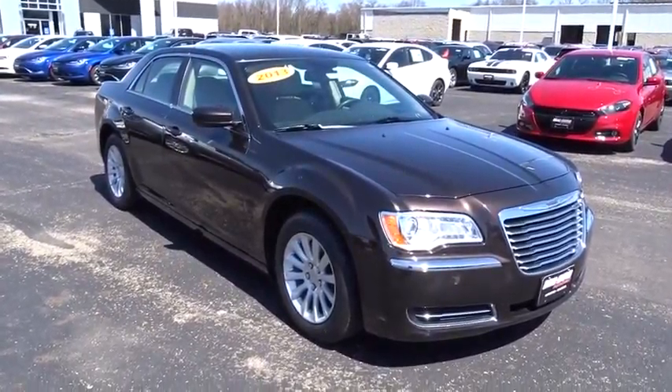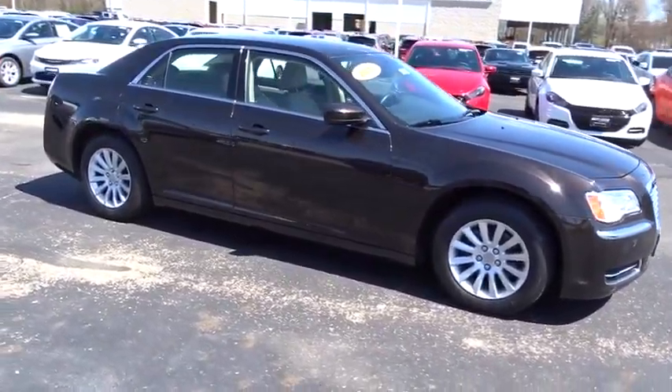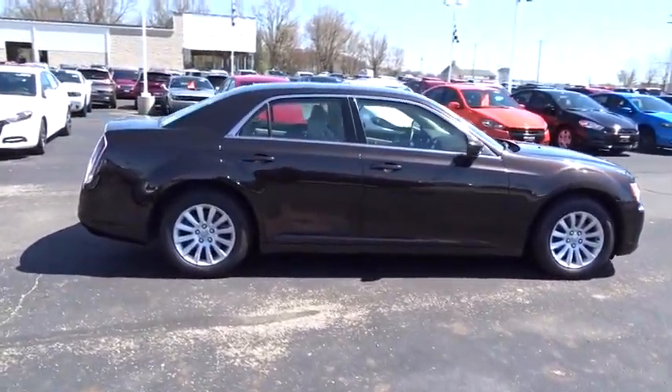The 2013 Chrysler 300 combines sport and luxury in one unique and powerful package. If you're looking for elegance and performance, the 300 delivers. This vehicle has less than 15,000 miles.